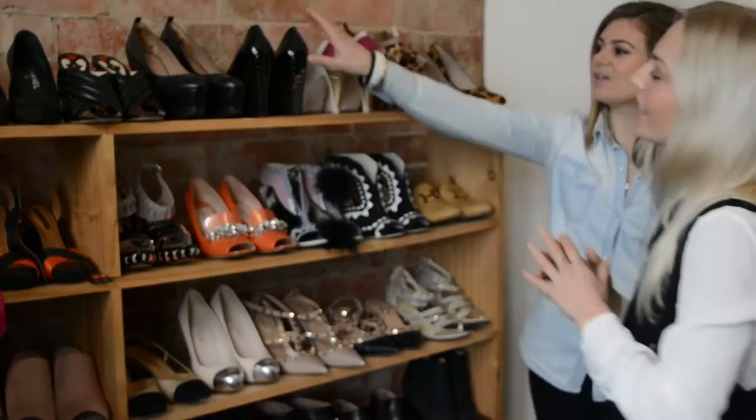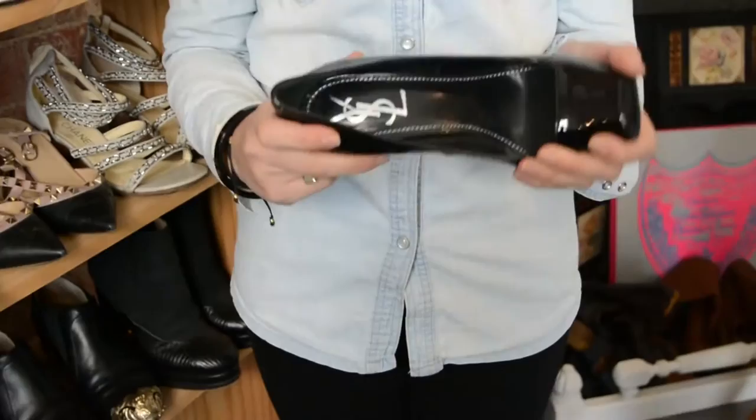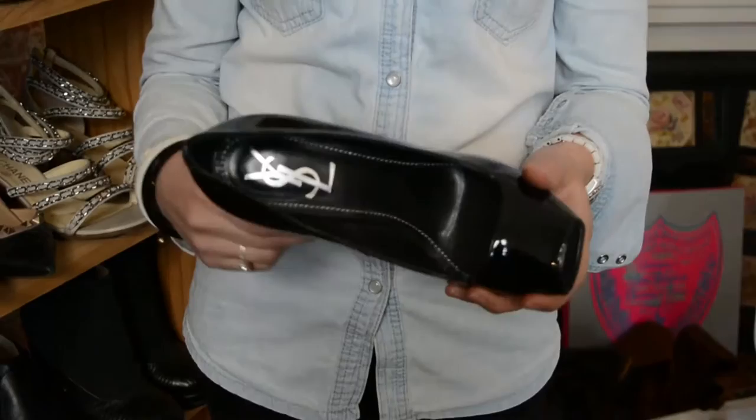These are YSL cage shoes, and if you followed me from the beginning on 'What Would Karl Do' back in 2010 and 2011, I used to wear them all the time when cage was in. I had a cage skirt — sheer with caging on it — and I wore the skirt and a dress with these shoes. I picked these up at the same outlets in Milan where I got my Fendi jumper. I think they were around $200-$300 — amazing value for YSL shoes. I need to go back!